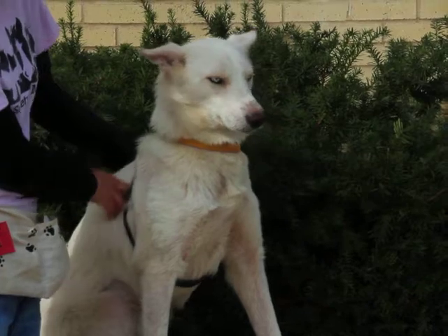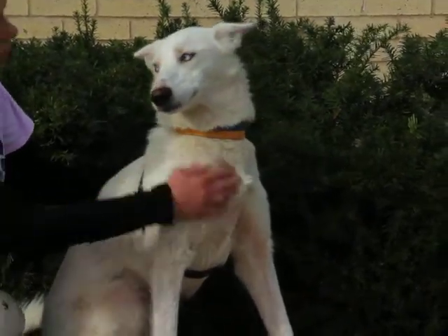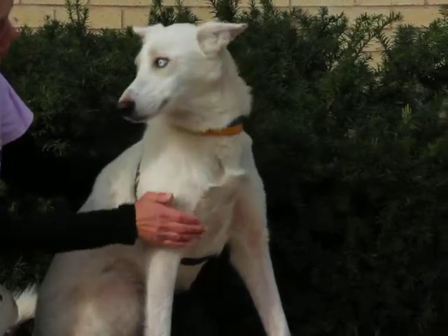As you can see, Molly is a very friendly girl. She likes to be petted and scratched. She's very content just to sit here and get some love.